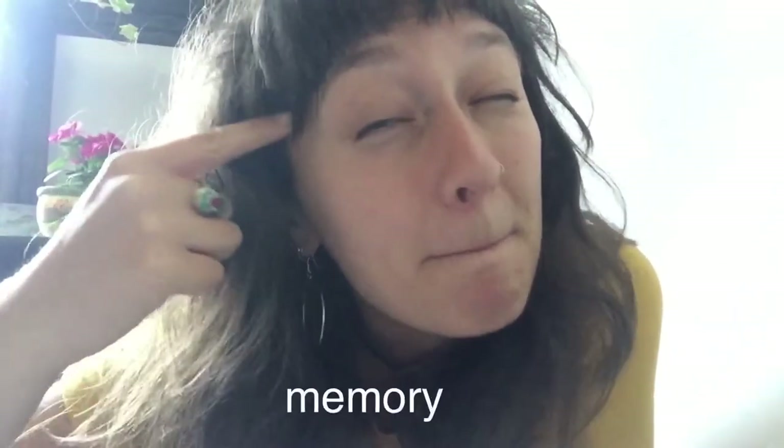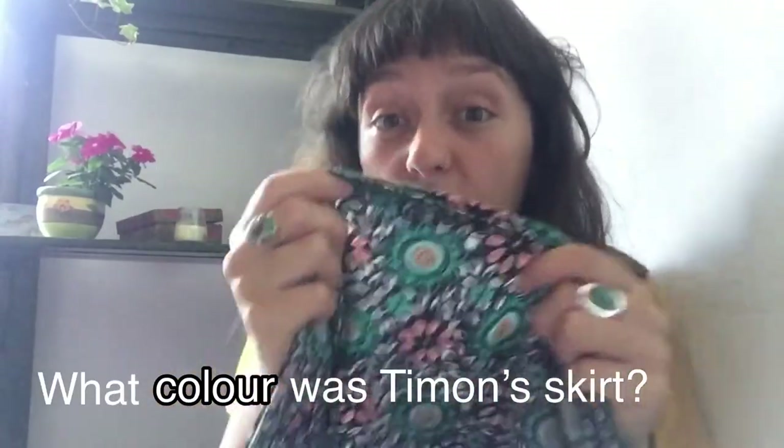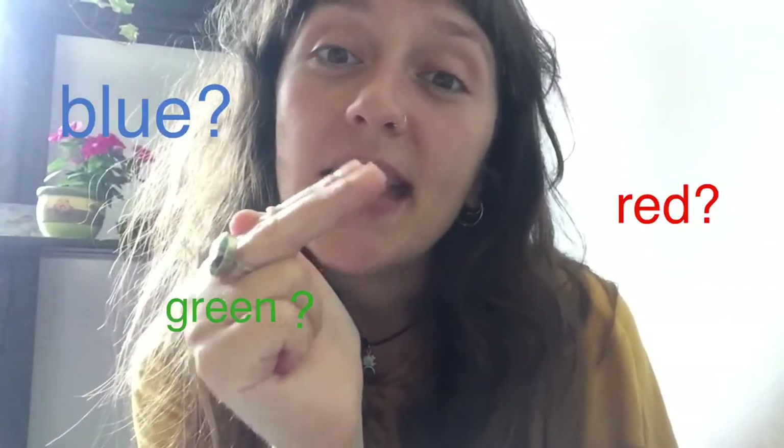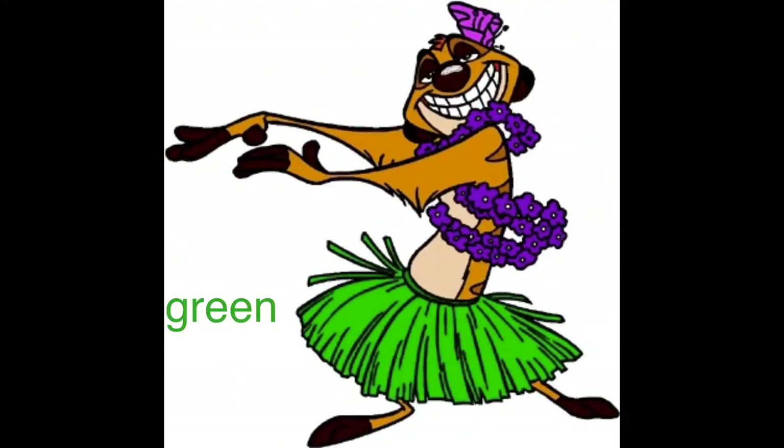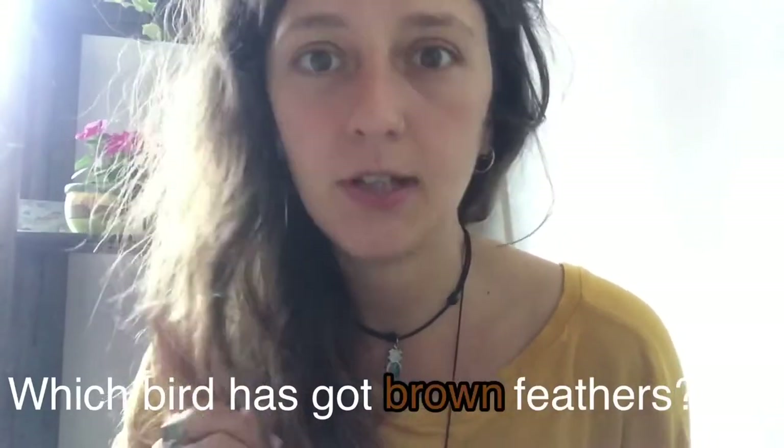Okay, next question. This is a memory question. What color was Timon's skirt? Do you remember? Okay, I'll give you three options — blue, green, or red? Green! Well done.